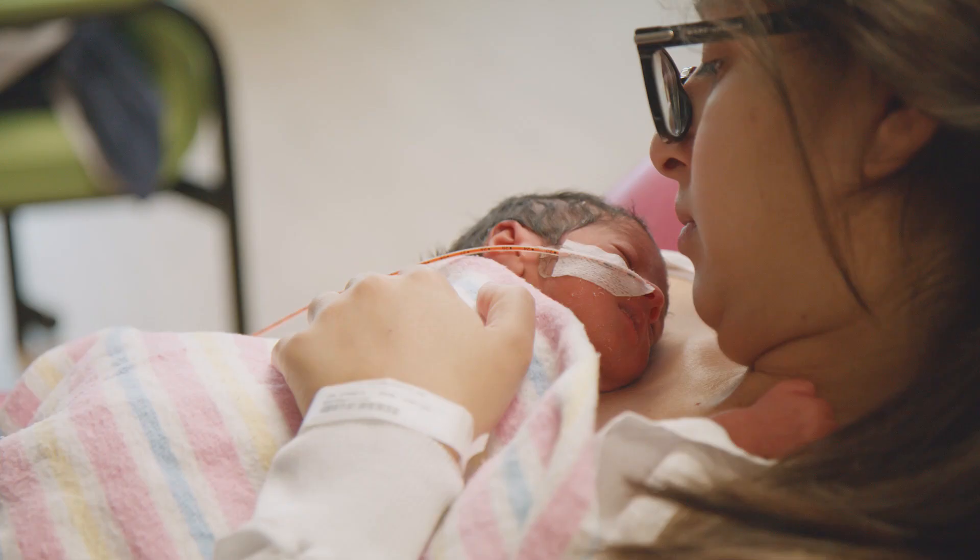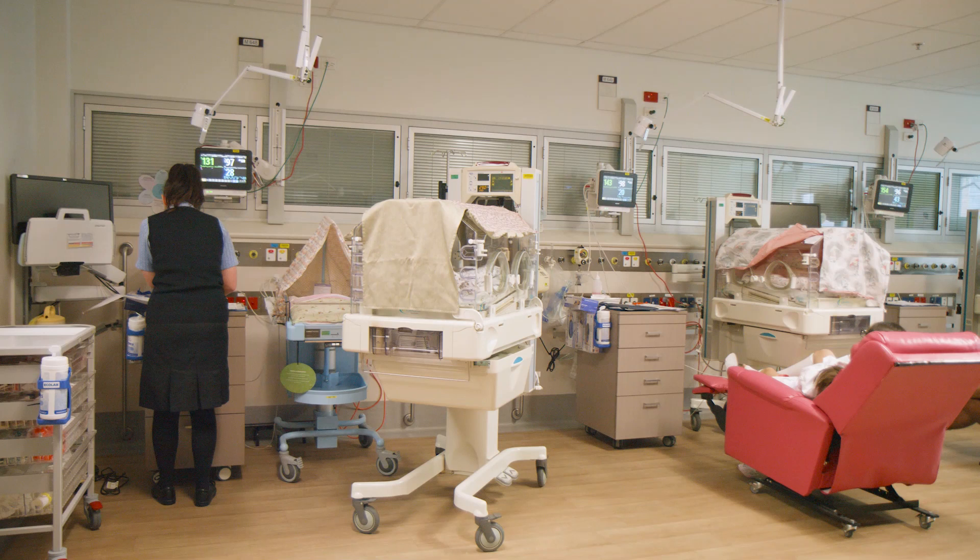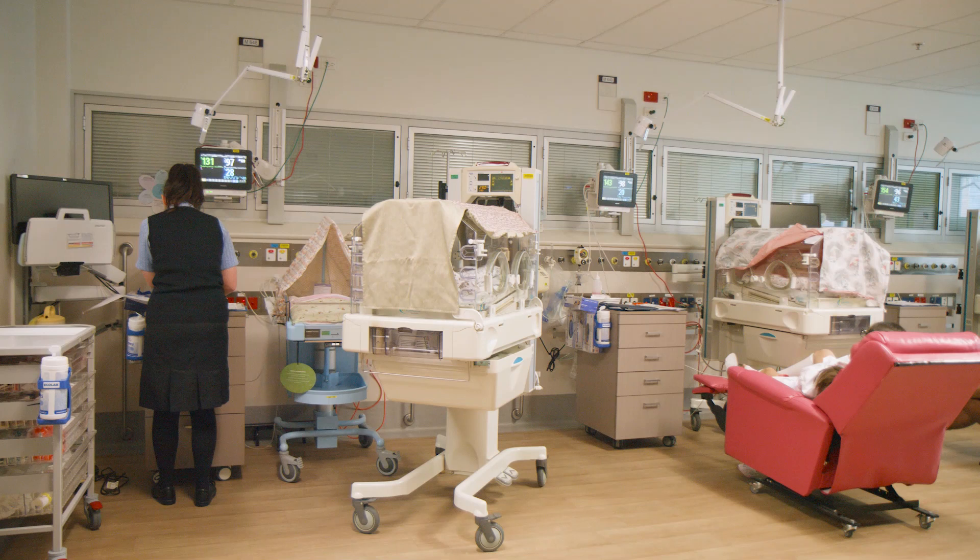When your baby is old enough, big enough, and well enough to breathe on their own, and when they are only fed by milk down the tube, they will be ready to go to the special care nursery. This area is focused on care alongside you as parents to support your baby's discharge home.